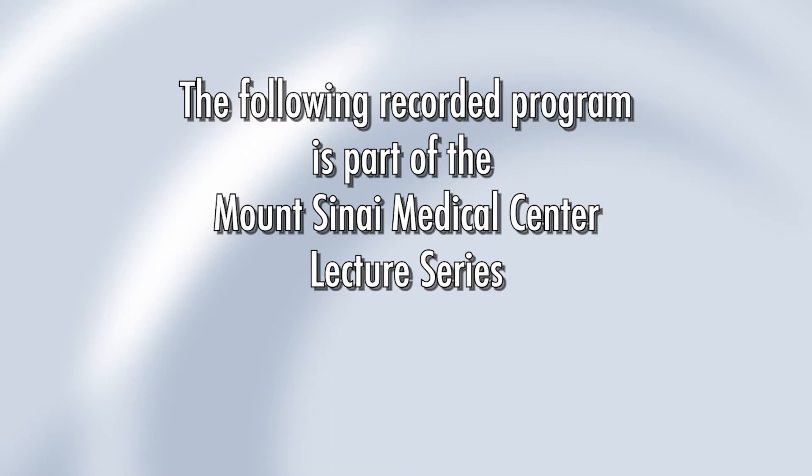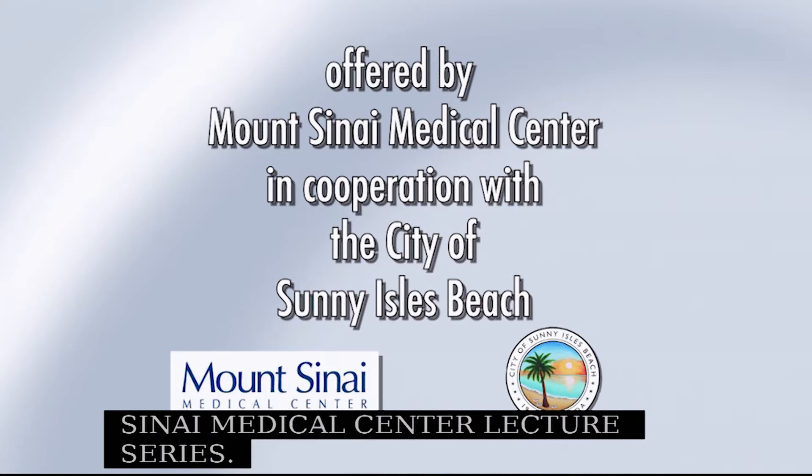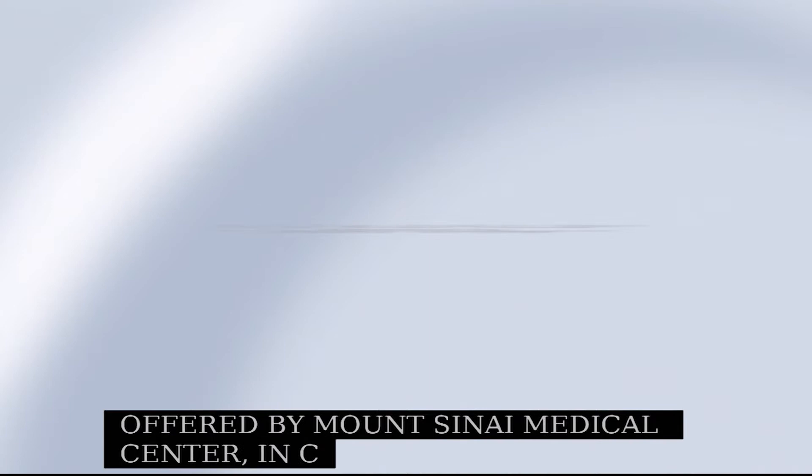The following recorded program is part of the Mount Sinai Medical Center Lecture Series, offered by Mount Sinai Medical Center in cooperation with the City of Sunny Isles Beach.